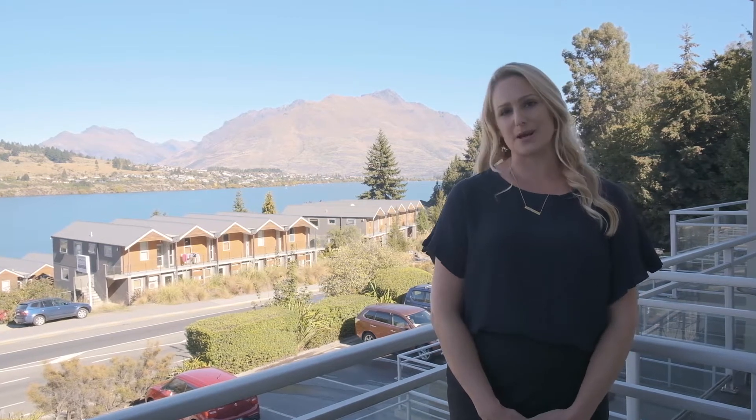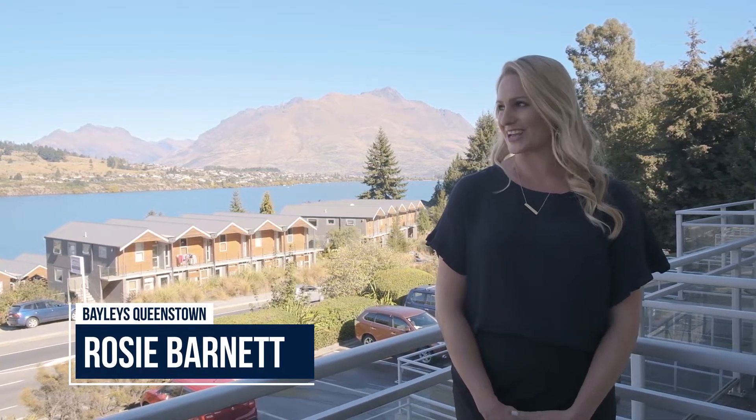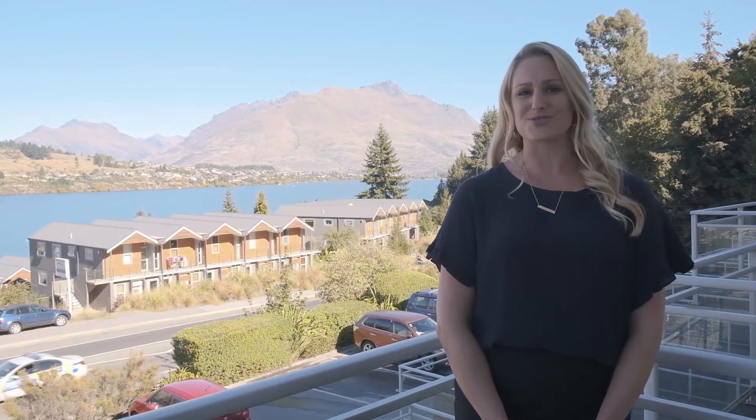Hello and welcome to the Remarkable Apartments, right here in stunning Queenstown. I'm here today to show you through number 11, 658 Brankton Road.